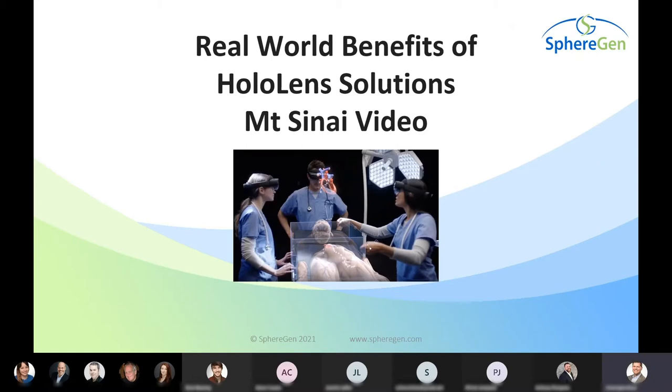Before the live demo, we're going to show one video showcasing a project completed with Mount Sinai Hospital in partnership with Microsoft. It delivered HoloLens 2 wearable technology and Remote Assist from the D365 suite to a surgeon sitting in Manhattan who is guiding a surgery taking place in Uganda, several thousand miles away.